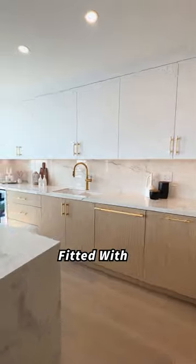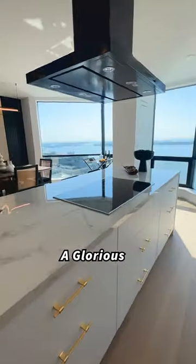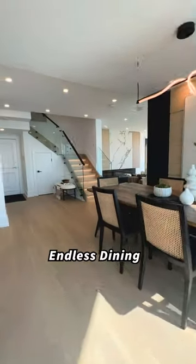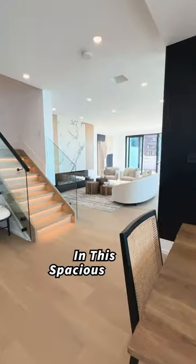A kitchen designed for a chef, fitted with Miele appliances. A glorious, elegant island for all the countertop space you'd ever need. Endless dining table options in this spacious area.